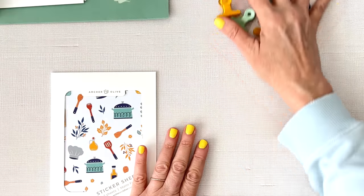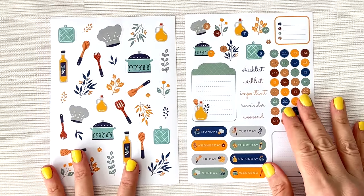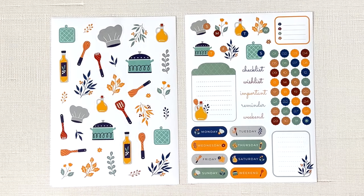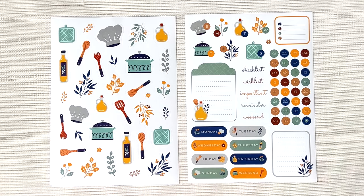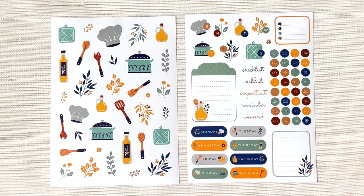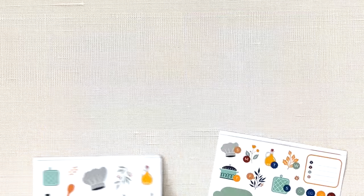And then we have stickers, of course. Let's move this stuff out of the way and look at the stickers. In every kit you do get stickers. These are so cute — it's just a little cooking theme. I don't even like to cook that much, although I do HelloFresh now and kind of enjoy it. With the little chef hats, a little crock pot or Dutch oven, spatulas and wooden spoons and the pot holder, little stickers with oil, and of course florals. They usually have that. Then here's your functional page with the little icons that have days of the week, numbers, checklist, wish list, important reminder, weekend. And you're going to get two pages of each so you can make a spread and make another spread later.